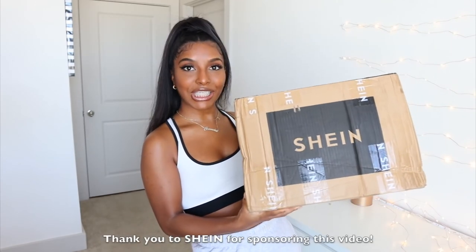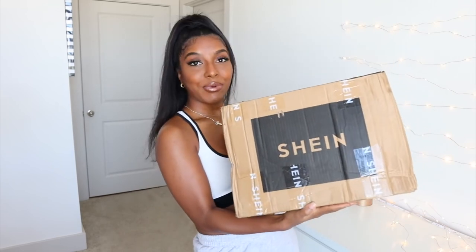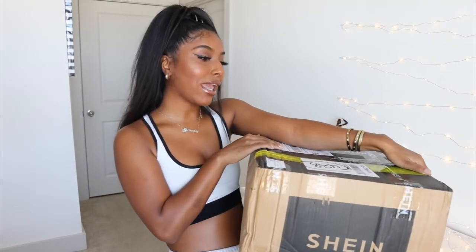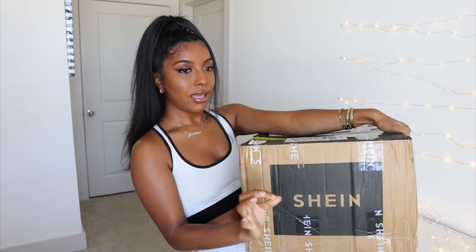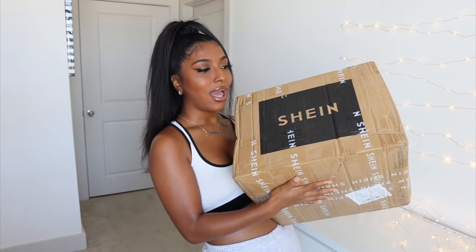I am doing another Shein haul. They sent me a bunch of stuff right here and I cannot wait to open it. We are going to open it together on camera. Low-key I was supposed to go on vacation, supposed to be on a beach somewhere drinking a margarita. Unfortunately, it got all shut down — all my plans went zoop — but I thought I would just show you guys everything that I got anyways and maybe you guys can get some inspo for your next vacay. I kind of don't remember what I got, but let's go.